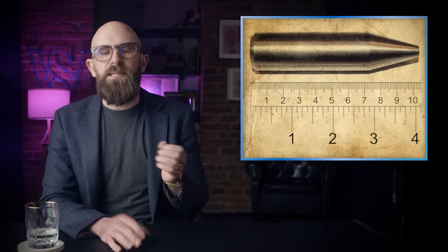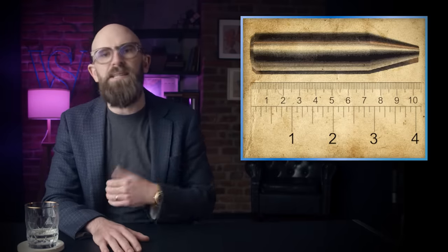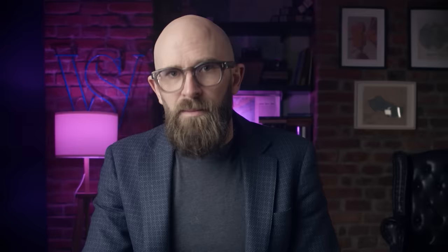Depleted uranium typically contains 0.3% of U-235 or less and has a density of 19.1 grams per cubic centimeter, making it the seventh-densest metal after gold, tungsten, plutonium, neptunium, platinum, iridium, and osmium.